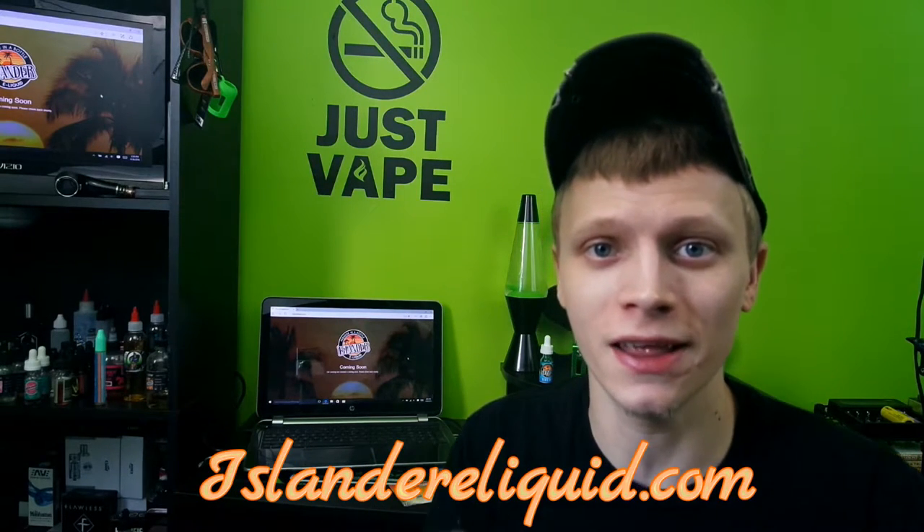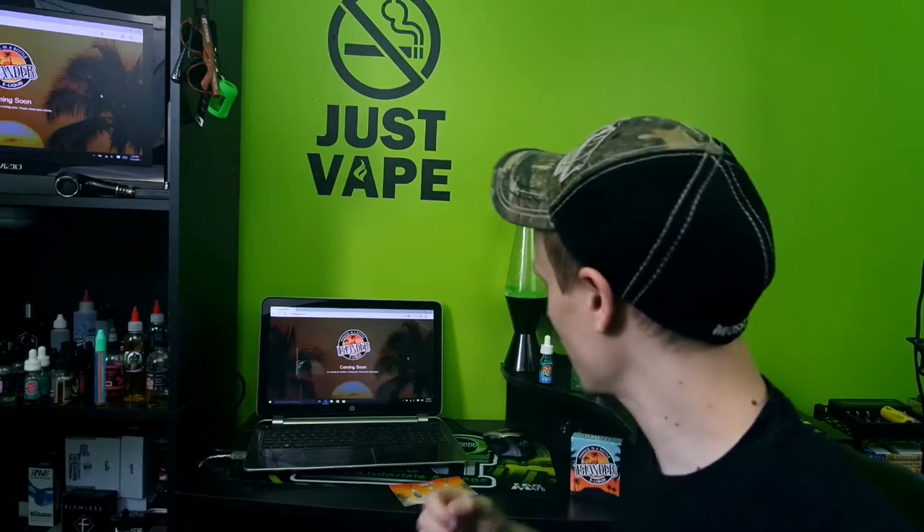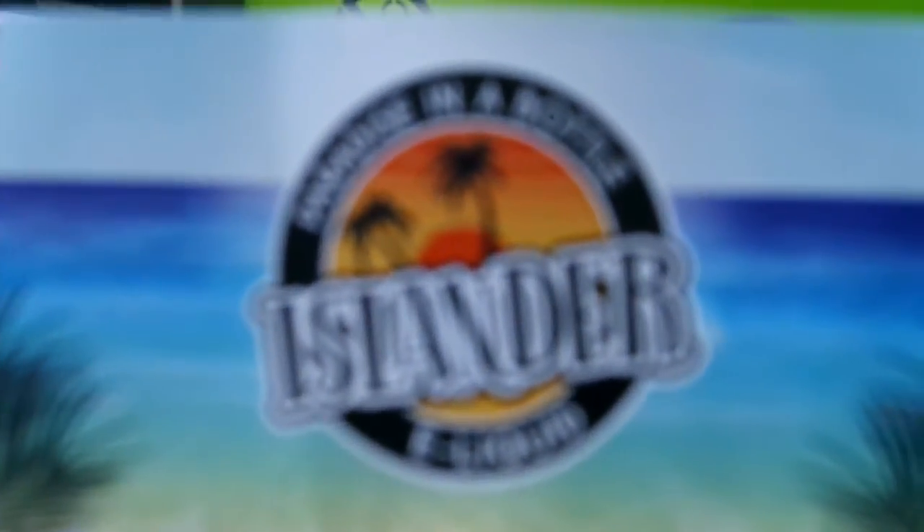What's going on guys, I'm Saint bringing you another review this week. We're going to take a look at a pre-release of an e-juice called Islander e-liquid, sent to me by Wolfpack Wholesale Distribution for the purposes of this review.